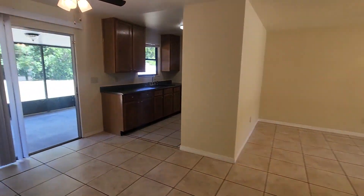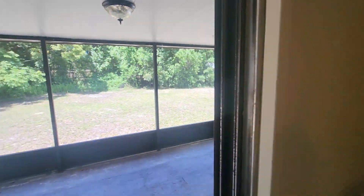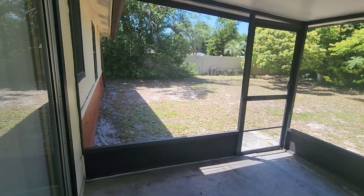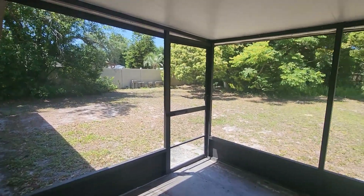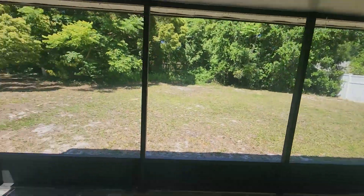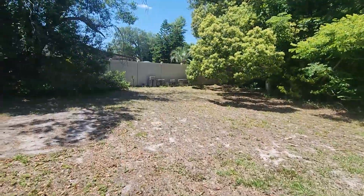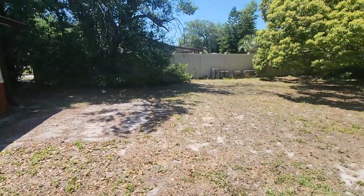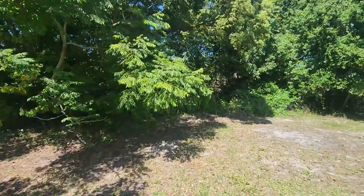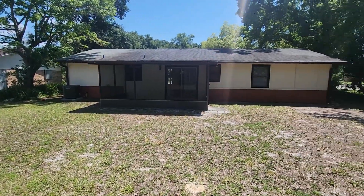Now let's head out back to the screened porch. Really nice screen porch — just a nice quiet little area. Very private backyard. They've left the trees here, so it's maintained that private look. There's the backyard. Thanks for watching.